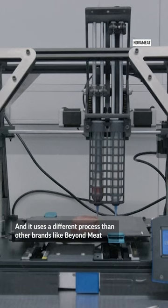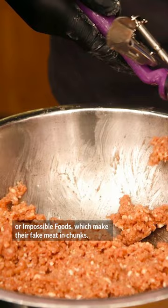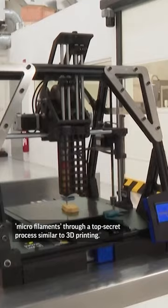It uses a different process than other brands like Beyond Meat or Impossible Foods, which make their fake meat in chunks. Novameat's technique replicates the texture of the real thing by creating micro filaments through a top secret process similar to 3D printing.